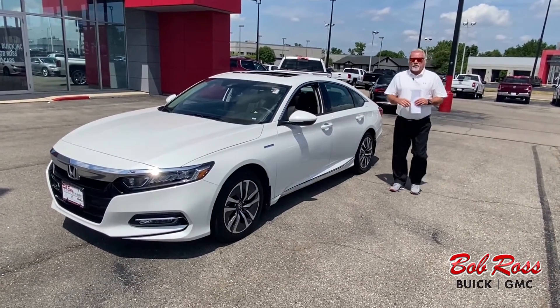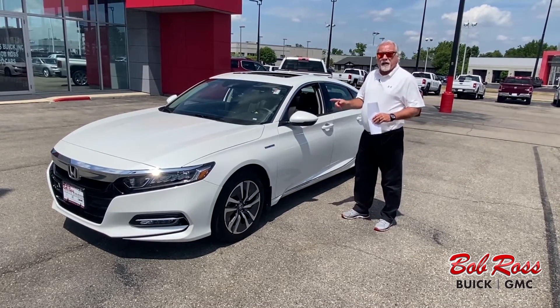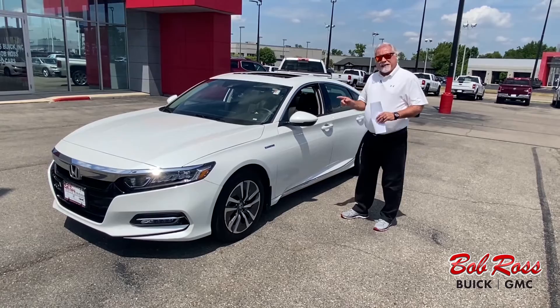Hi, my name is Bill Sweatt from Bob Ross Used Cars in Central Ohio. Today we're going to talk about this 2018 Honda Hybrid Accord, the EX-L model.